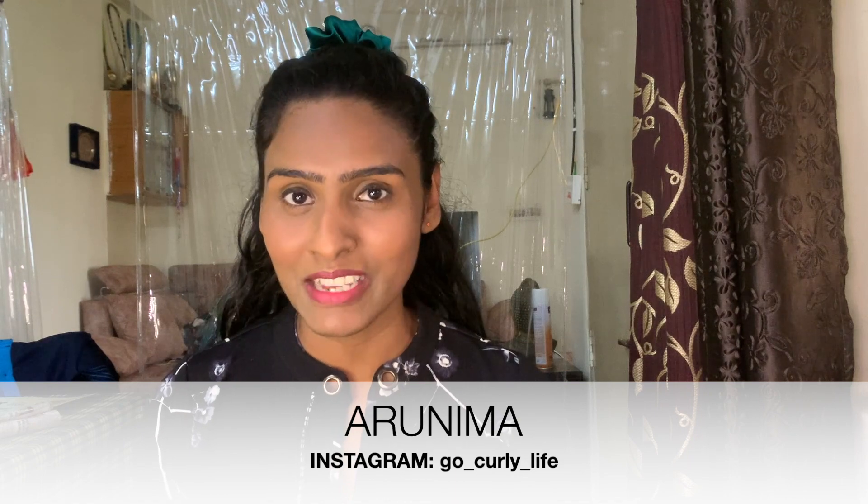Welcome back to my channel with a review of Sugarbuckals' entire CGM range. Do watch the entire video and decide if Sugarbuckals is for you or not. This is not a sponsored video; the products were gifted to me by the brand for the review.